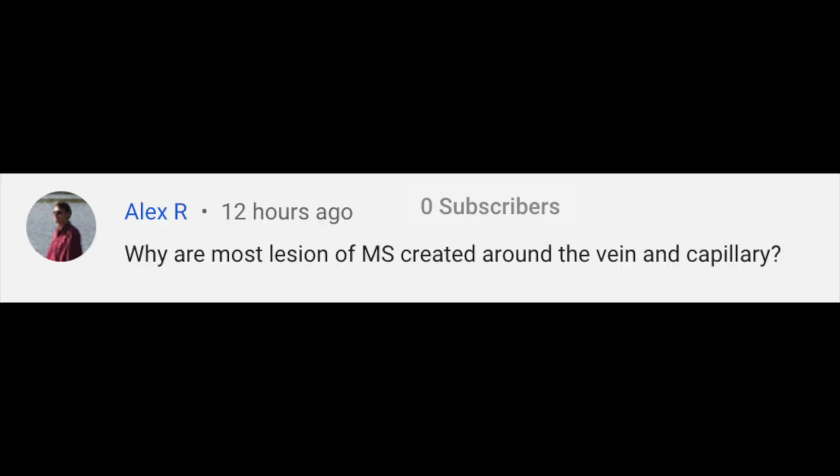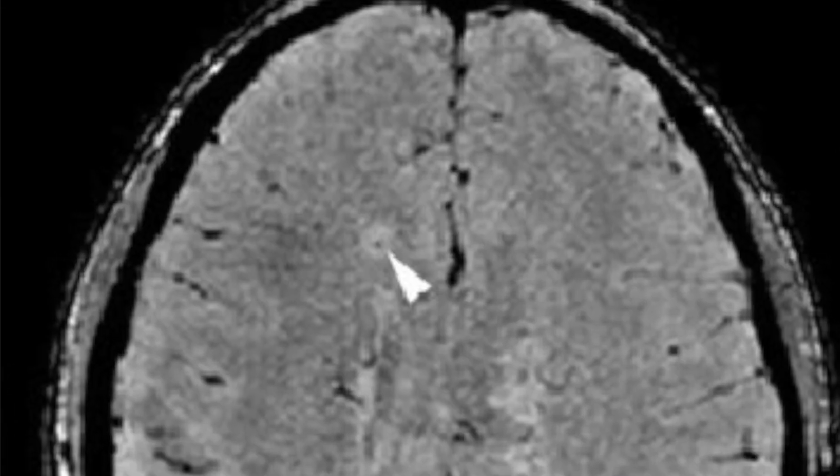Alex R asks: why are most MS lesions created around the vein and capillary? The reason MRI lesions are often centered around a blood vessel is because of how MS pathology occurs. There are naughty auto-reactive immune cells — B cells or T cells — that live in your bloodstream. They will attack the brain and spinal cord if they can access it. At times they cross the blood-brain barrier by being inside the capillary and then leaking out into brain tissue. So it's very common that those immune cells gain access to the brain through the capillaries, and when you take a picture, you see the capillary in the center of the lesion.